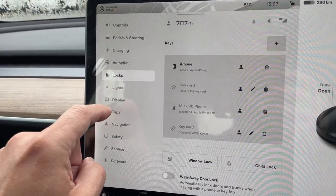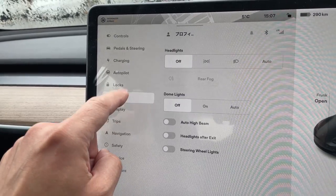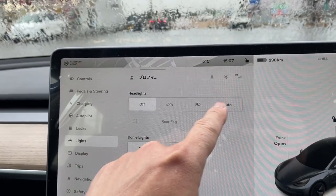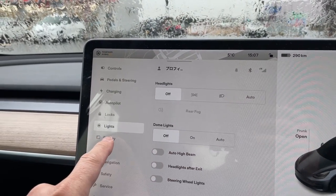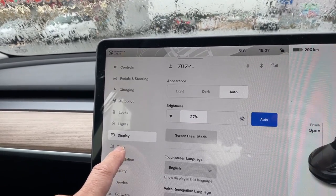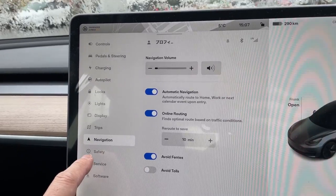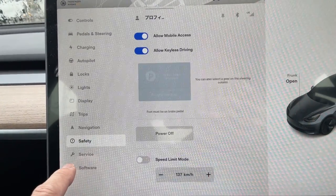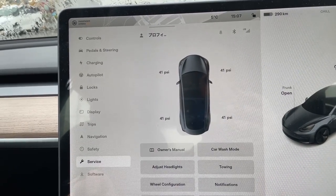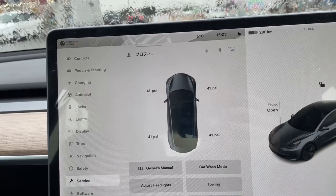Locks. Lights — that's headlights. I can turn off the headlights: off, auto, on. Display. Trips. Navigation. Safety. Soft. Service. And that's the air pressure — 41 PSI.